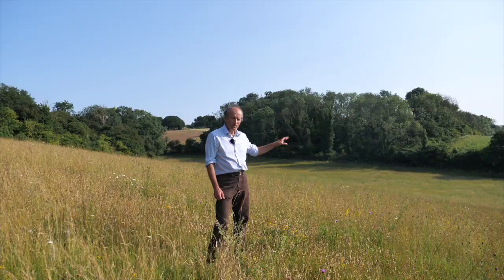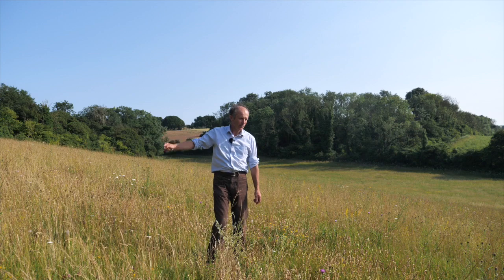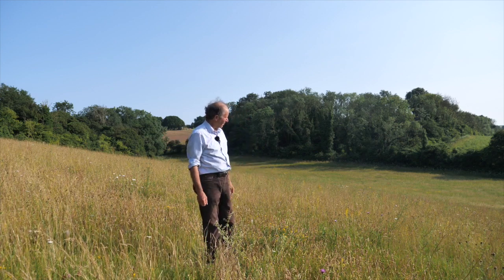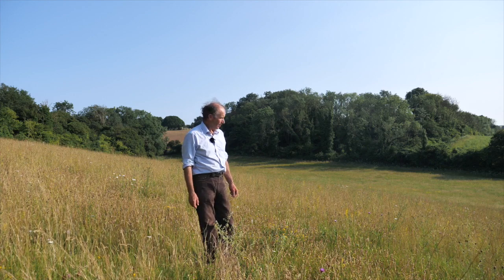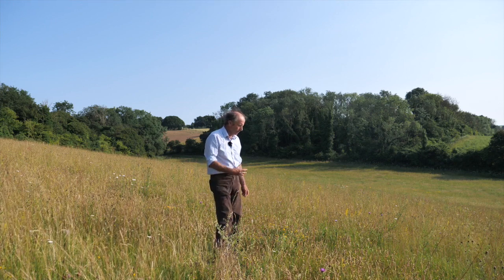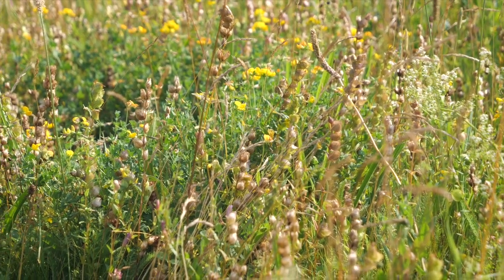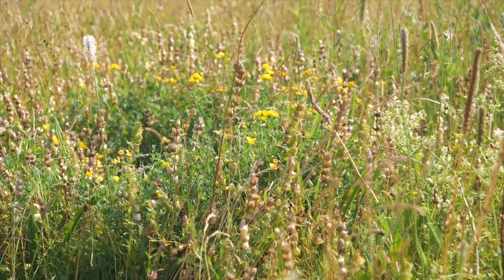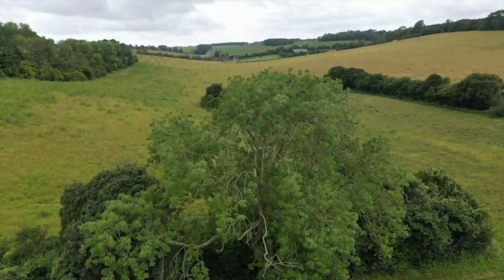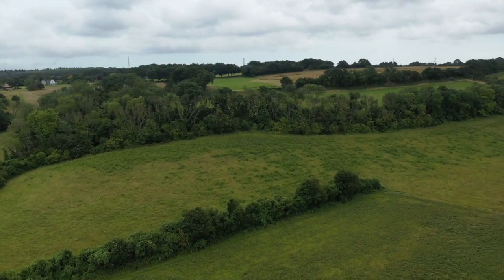We've come down into this next valley system, still heading in the general Stone Street area. This is a similar valley system in the sense that we've got the same variety of habitat creation techniques going on. We're standing in a meadow that was created three or four years ago, sown to a wildflower seed mixture — yellow rattle, burnet, trefoil, common knapweed — and beneath us there's a big sweep of grassland developing from arable land through natural colonisation.